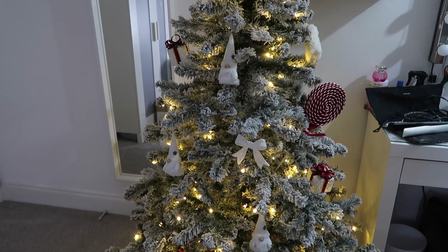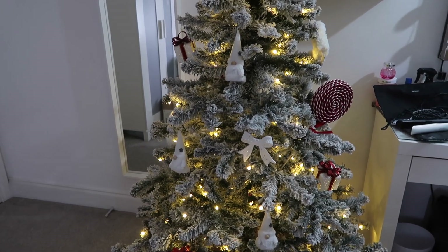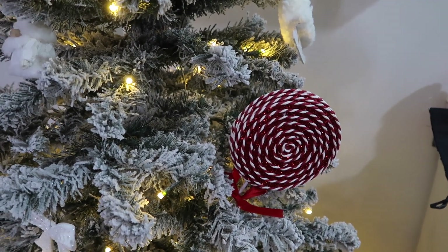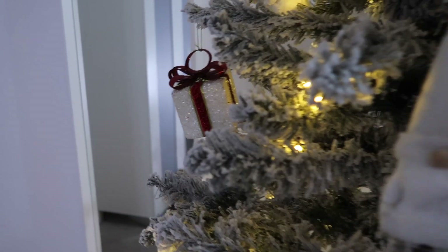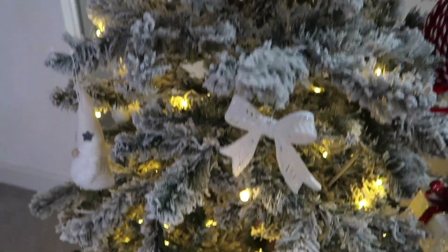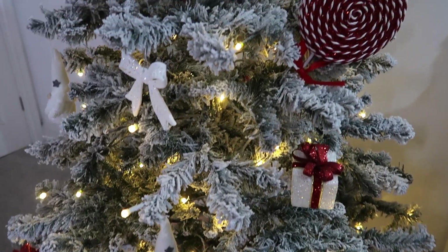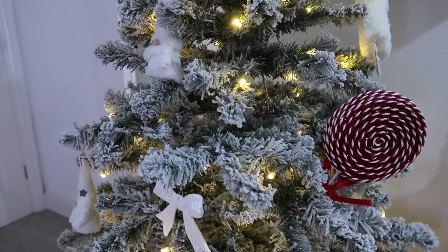I've actually had a change of heart with my tree. I was going to go pink and white but I actually prefer the red and white theme because ever since I put these lollies in I feel like they've made the tree. I've kind of got the white gonks going on, the white little bows and the present, but I really need to go get some more decorations from The Range like some big red baubles because there's so many gaps. This is literally not done yet.